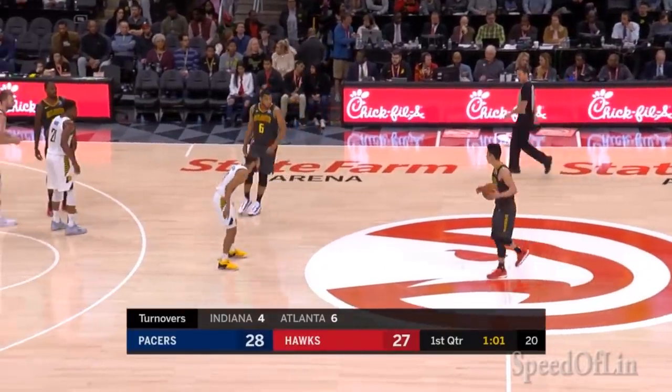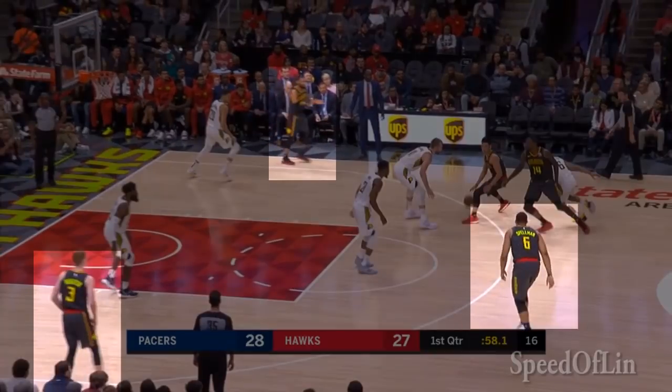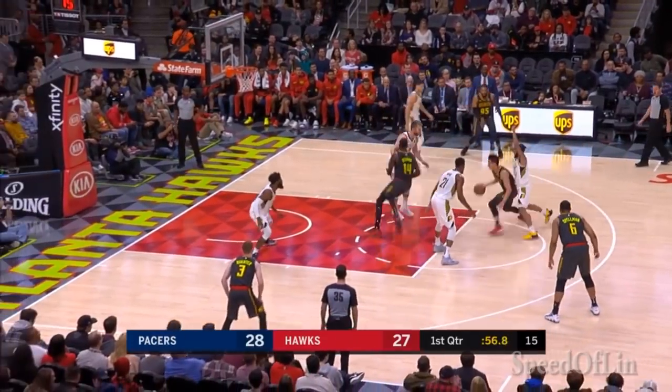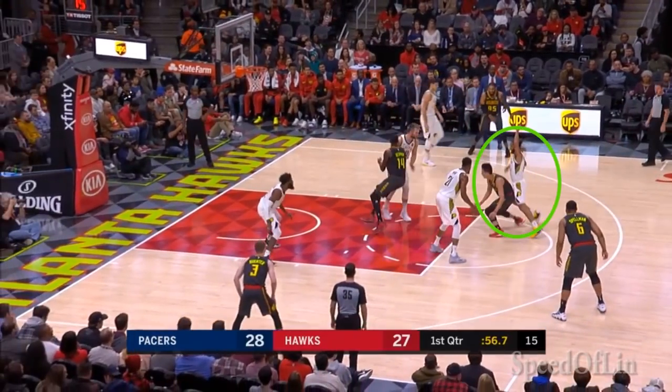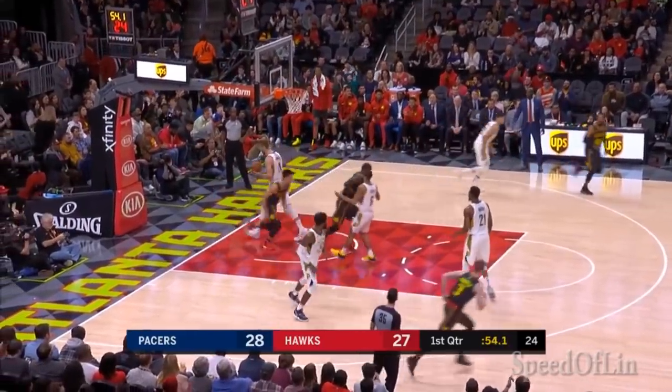This is my favorite handoff pick and roll, which involves all of Atlanta's shooters spreading the floor and preventing any of Indiana's defenders from providing help coverage. Jeremy locks Collison behind him, and Domantas Sabonis is unable to contain both Dedman and Jeremy simultaneously attacking the basket.